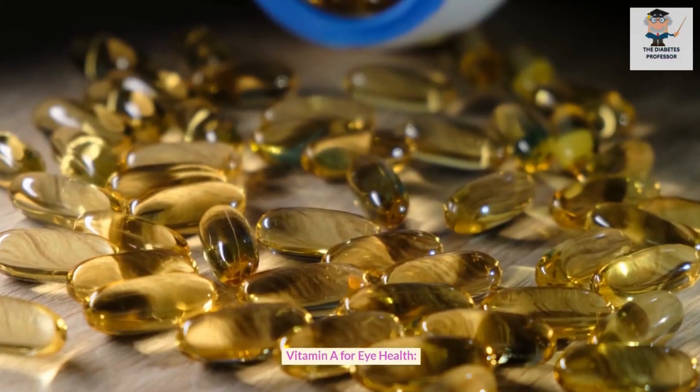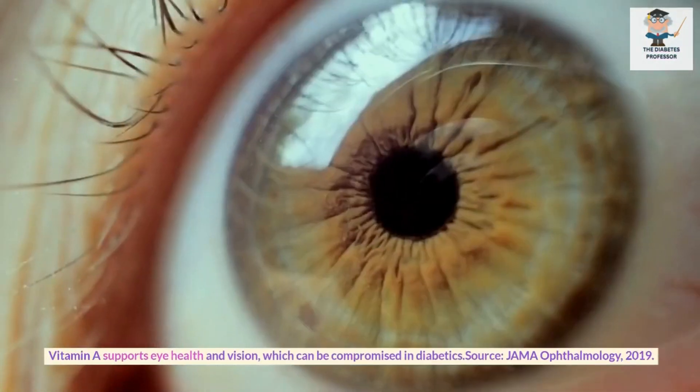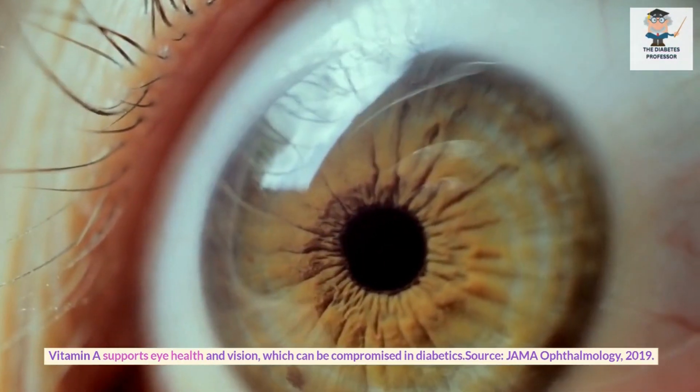Vitamin A for eye health. Vitamin A supports eye health and vision, which can be compromised in diabetics. Source: JAMA Ophthalmology, 2019.